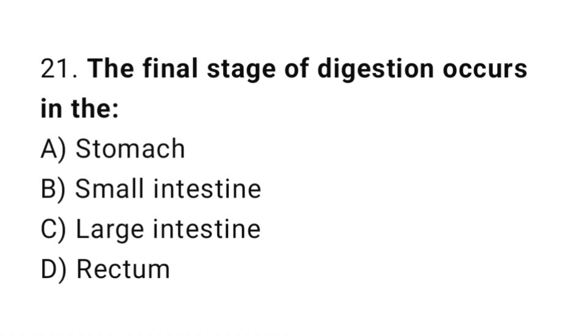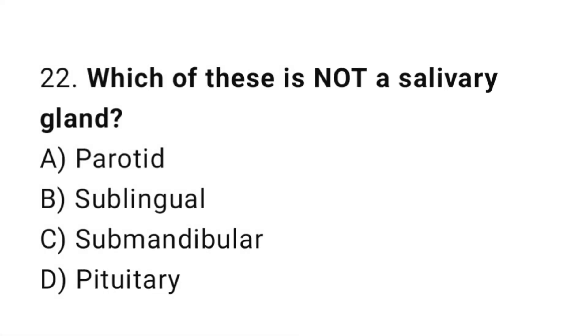Q21: The final stage of digestion occurs in the? The correct answer is B, small intestine. Q22: Which of these is not a salivary gland? The correct answer is D, parotid.